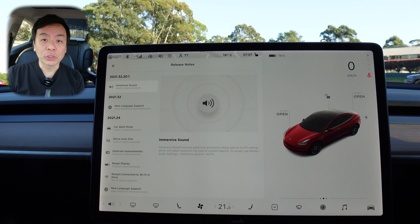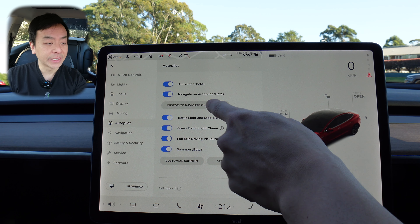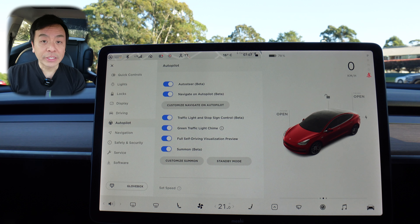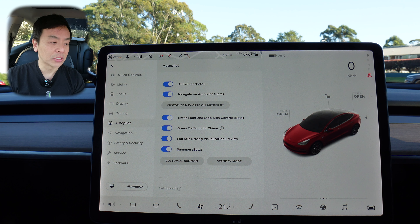Let's have a look at the autopilot settings. We've got Auto Steer Beta, which is included with all new Tesla Model 3s. We're going to try out Navigate on Autopilot today. The settings I've got it on are: enable at the start of every trip, Mad Max mode so the car can decide what lanes to use, Exit Passing Lane yes, no lane change confirmation, and both vibrate and chime for lane change notifications. Traffic light and stop sign control beta, green traffic light chime, full self-driving visualization preview, and Summon Beta is on as well.